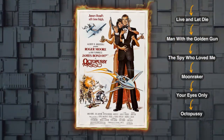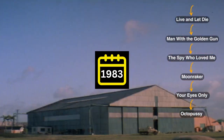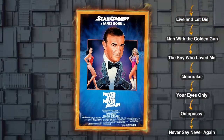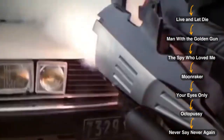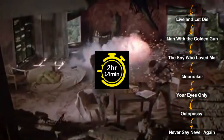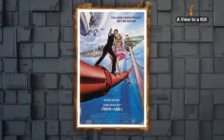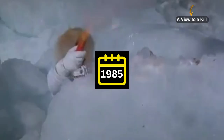Then move on to Octopussy, a movie with a runtime of 2 hours and 11 minutes, released in 1983. Let's switch gears to the next one, Never Say Never Again, released in 1983, with a runtime of 2 hours and 14 minutes. Next we have A View to a Kill, a movie that runs for 2 hours and 11 minutes, released in 1985.